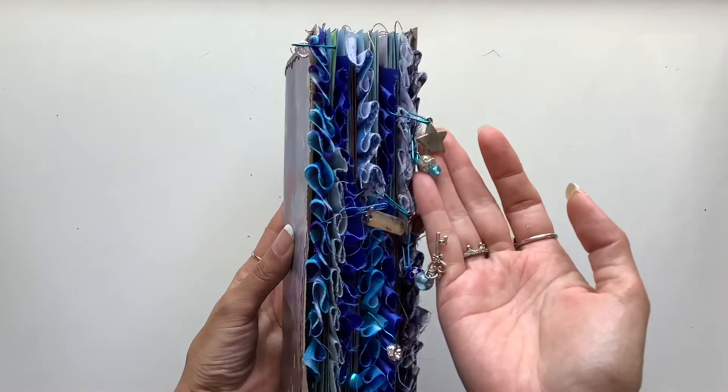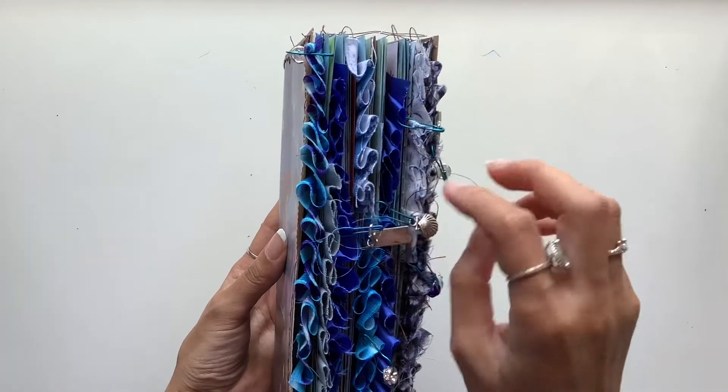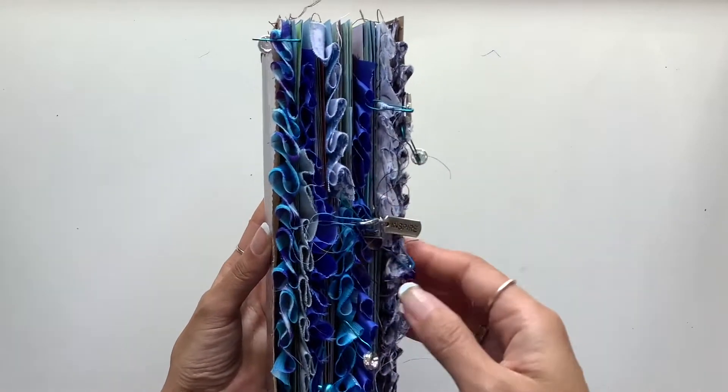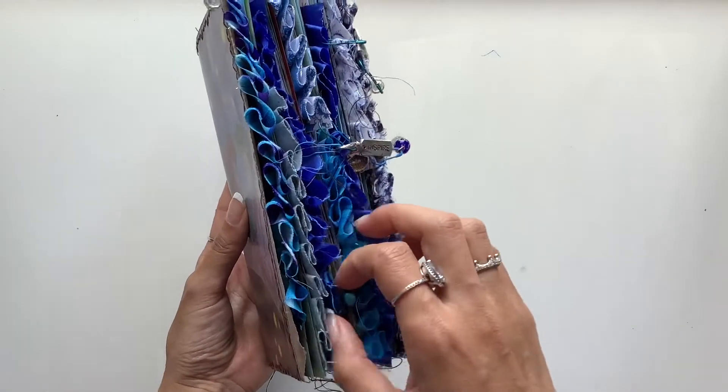And there are even more charms than the last one. We've got a star for a starfish, some gems, another shell, this key with some gems, a jewel here, and a little blue metallic bell.